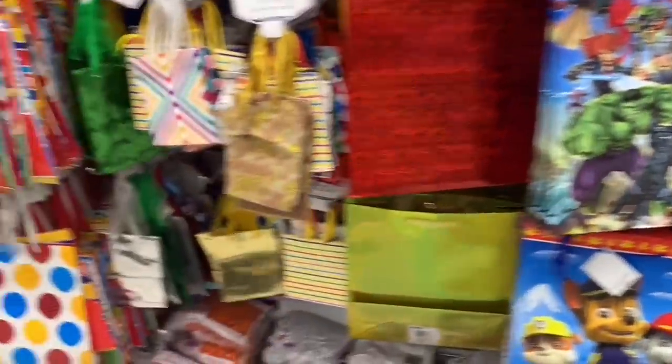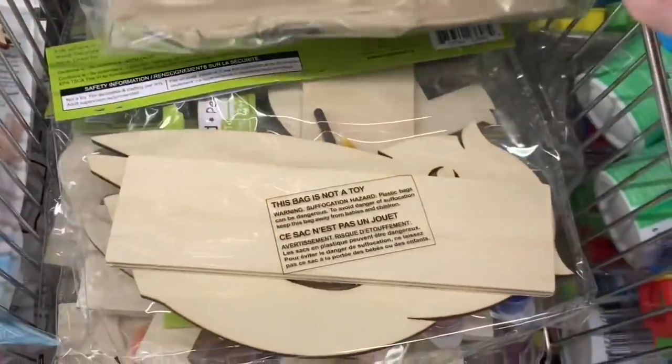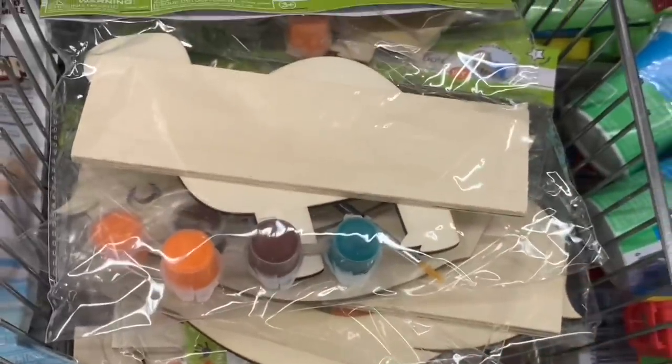I'm just scanning along and if anything pops out to me I will do a close up. Moving along. These little wood decor sets that you can paint have been restocked. These are fantastic. Great for putting some time in for the kids and then they can set them up later on because they come with a stand.